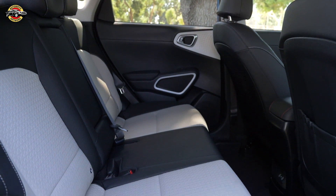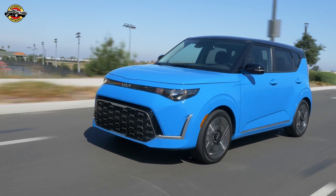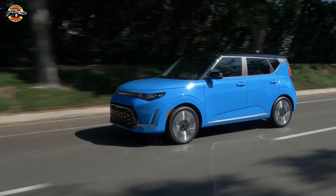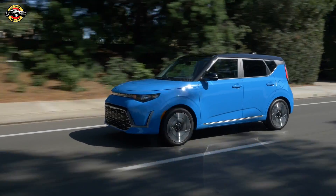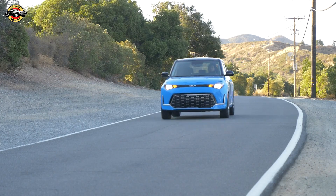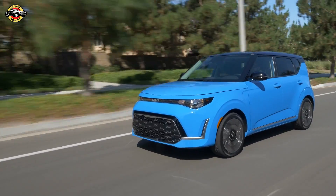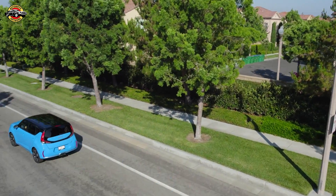The 2025 Kia Soul offers a range of trims to suit different budgets and preferences. Here's the pricing breakdown, including a $1,375 destination fee: LX at $21,665; S at $24,165; GT Line at $25,265; and X at $25,965.